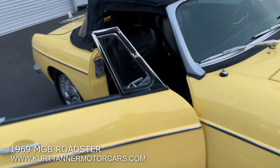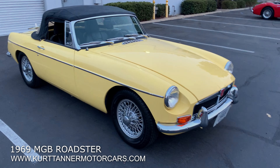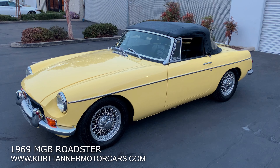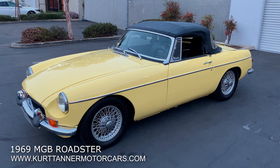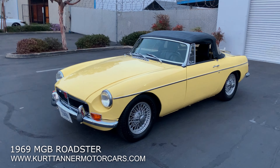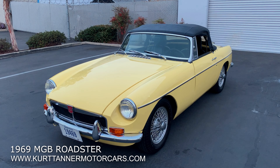Pretty honest car, not showing any accidents or anything like that. You can look in the still photos for more photos of this car, including the undercarriage. Pretty desirable 1969 MGB Roadster — finished in pale yellow, black interior, wire wheels, four speed, luggage rack, black weather equipment, approximately 74,000 original miles. It's nice to change the colors up; I don't think we've had a yellow MGB in inventory in a while. Recent full cosmetic restoration, and it's for sale right now on our website at www.kurttannermotorcars.com.